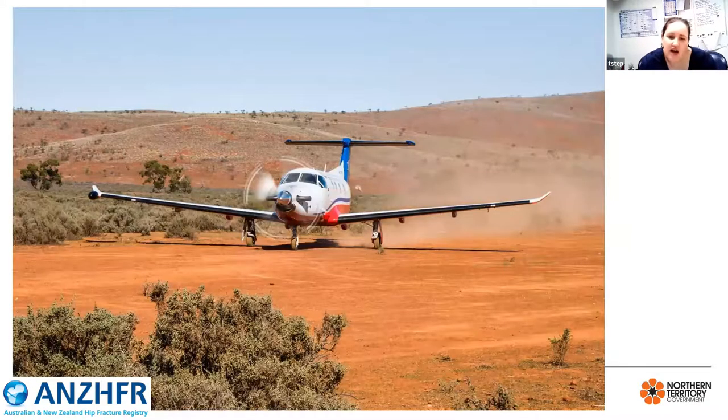As the hospital for a vast area in the middle of the country, there are some unique challenges for patients presenting with fractured neck of femur. On average, the Alice Springs Hospital treats approximately 35 patients annually with a fractured neck of femur or other associated hip fracture. Many of these patients present from communities difficult to access by road. The Royal Flying Doctor Service, in collaboration with the Medical Retrieval and Consultation Centre, known as EMRAC, retrieve many of these patients to Alice Springs for management, often facing weather and logistical challenges.